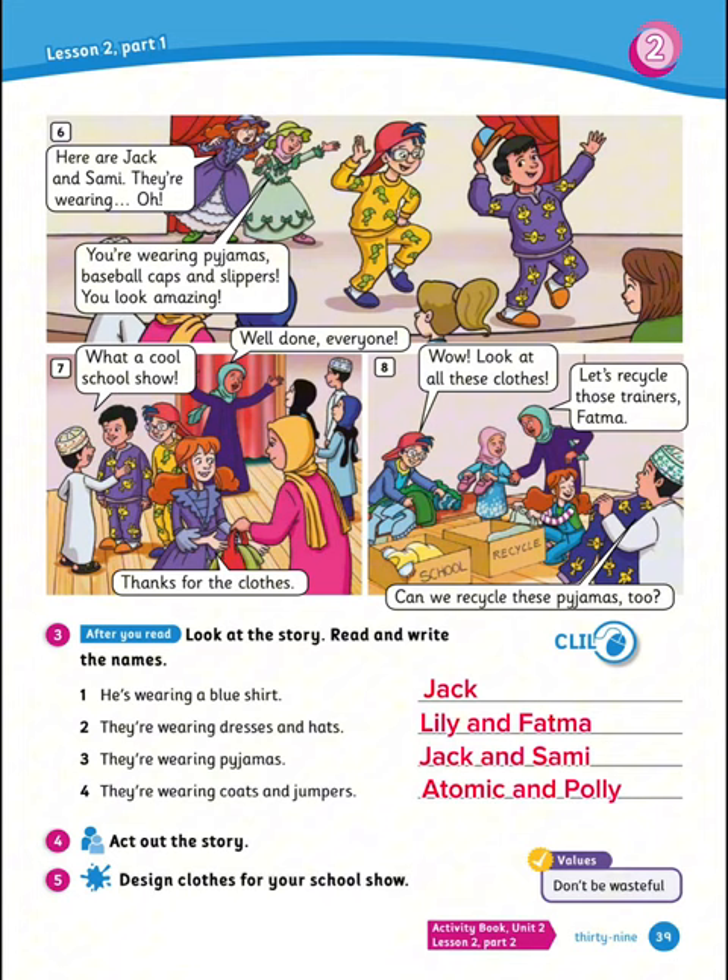Now number 4: act out the story with your friends — that would be a very fun activity to do. And number 5: design clothes for your school show. And remember, don't be wasteful.